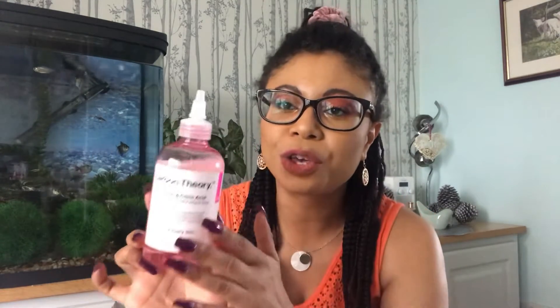Let's move on to the next product, which is a little bit nicer. This is the Tea Tree Oil and Citric Acid Breakout Control Facial Purifying Tonic — cute bottle, I quite like it. Starting with the ingredients: it's got lactic acid, which is an AHA. It works similarly to glycolic acid but is not as strong or harsh, and it's also a little bit moisturizing.